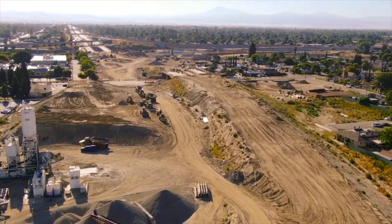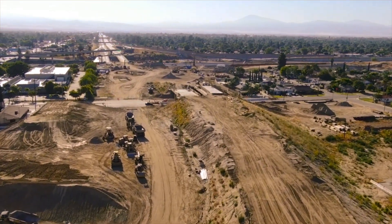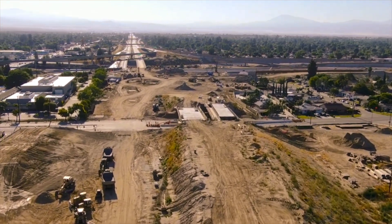Here we are headed back up toward the east now where you can see where Highway 58 ends, just this side of Highway 99.